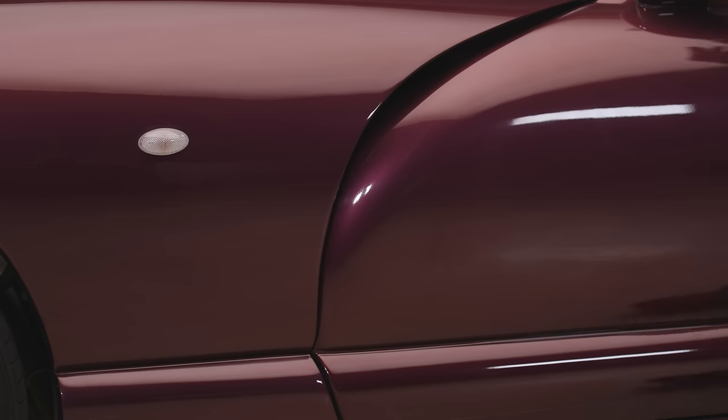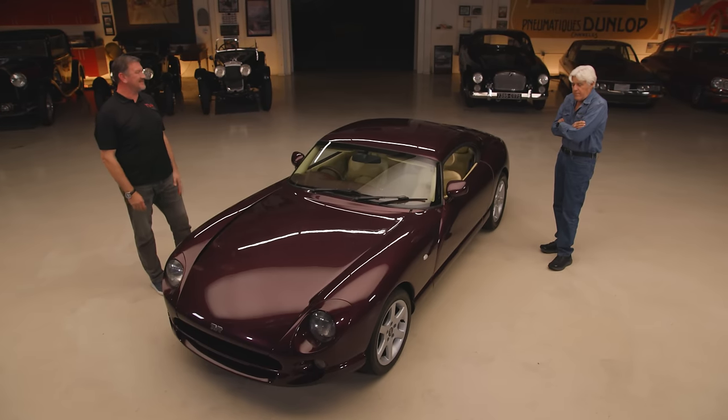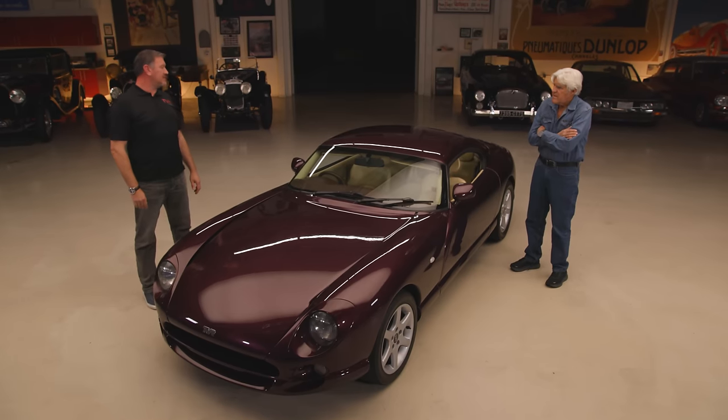I wonder if people ever mistake this for a Viper. It looks sort of Viper-ish here with this piece. Absolutely — it's quite common that people ask if it's been influenced by the Viper. But it's a nice size. I didn't realize they made that many cars. So what made them fold up in 2008? I think it's just the market conditions at the time. There were a lot of challenges, and it was a very small company, very sensitive to everything going on in the world.